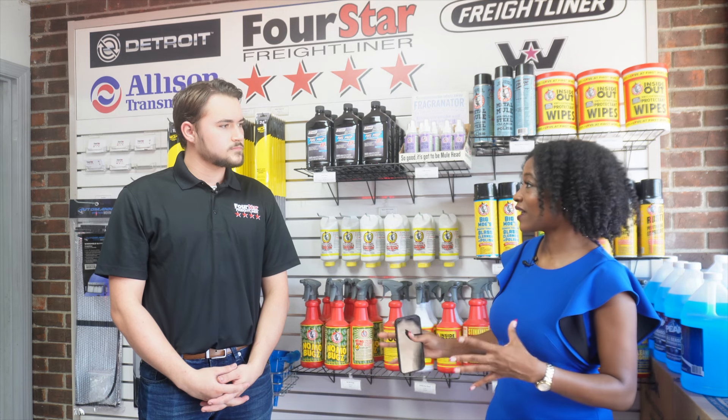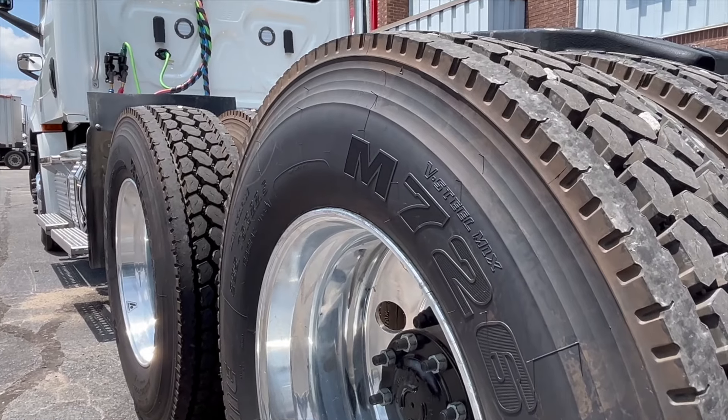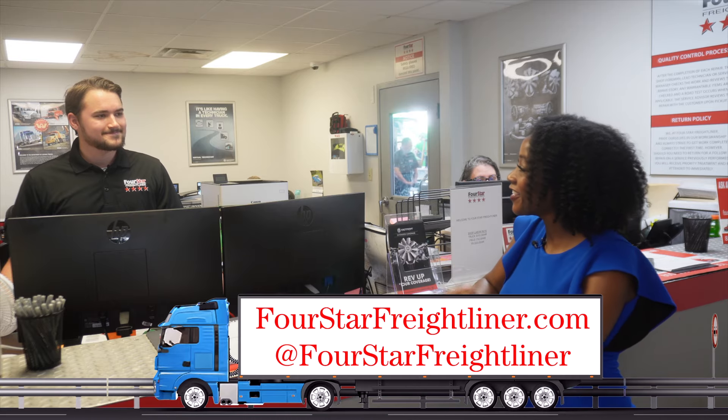I want to see some of the people behind the magic that make all of this possible — can we go take a look? Absolutely. This would be your first stop when coming in for any repairs or maintenance you would need on your trucks. These service advisors are trained just as much as our technicians are on your truck, and a trained hand is taking care of your truck all the way through. If someone wanted to know how they can make their truck run better, you can find out everything you need to know about parts, service, and sales on our website, fourstarfreightliner.com.